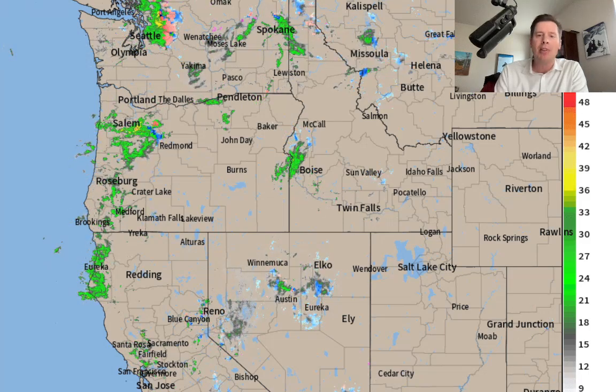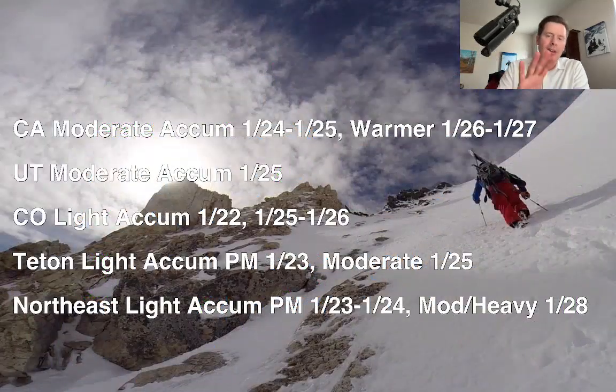Here are my latest bullet points — here's what I'm seeing this afternoon. You can see the timeline: the second storm system that comes out of California, January 24, 25, 26, is the one to watch for Utah, the Tetons, Colorado, and New Mexico. That's the one that will deliver light to moderate snow accumulations to all of those states, and Idaho as well.